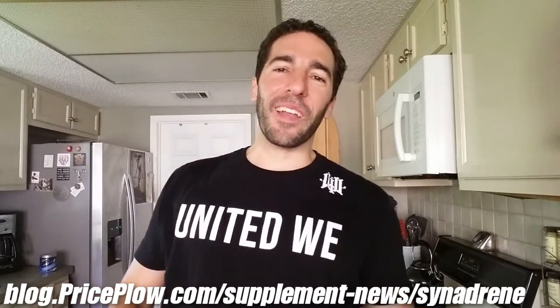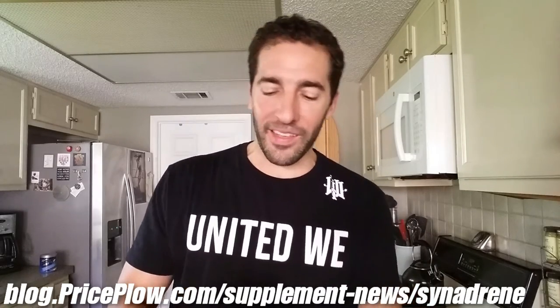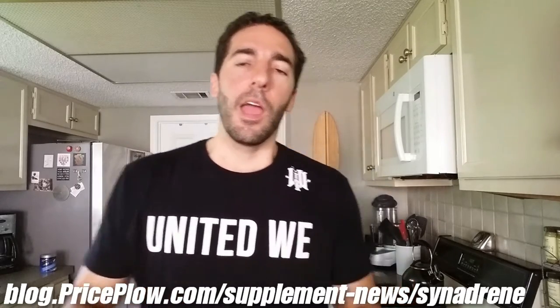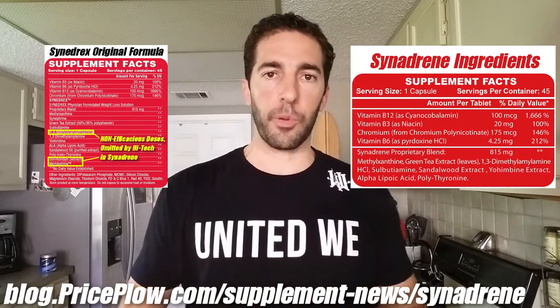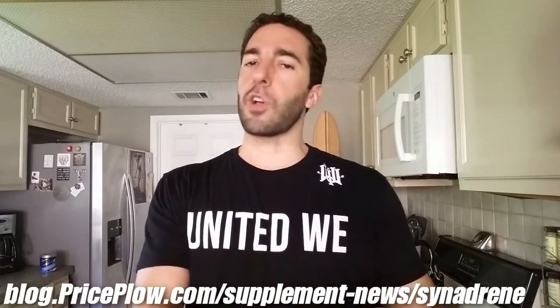What's up everyone, this is Mike with priceplot.com and I've got a story for you, especially for you old-school Metabolic Nutrition Cinedrex fans. What we have here is High-Tech Pharma's new Synedrine fat burner. I'm going to talk about the story behind what happened here, and then everyone can check out our blog post and price comparisons at priceplot.com where you can save the most money.